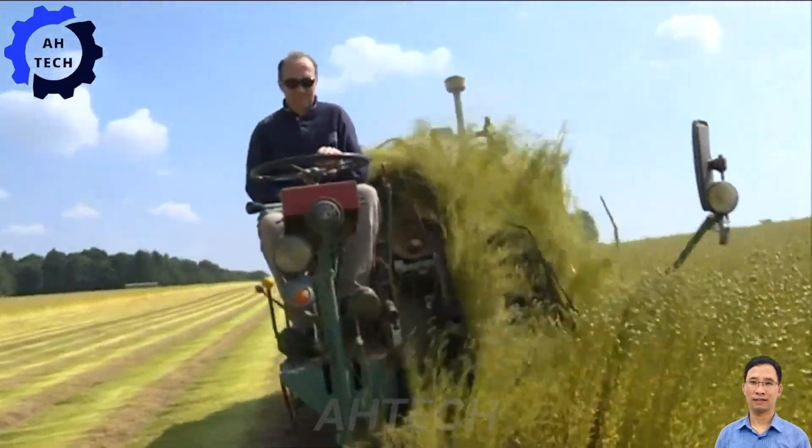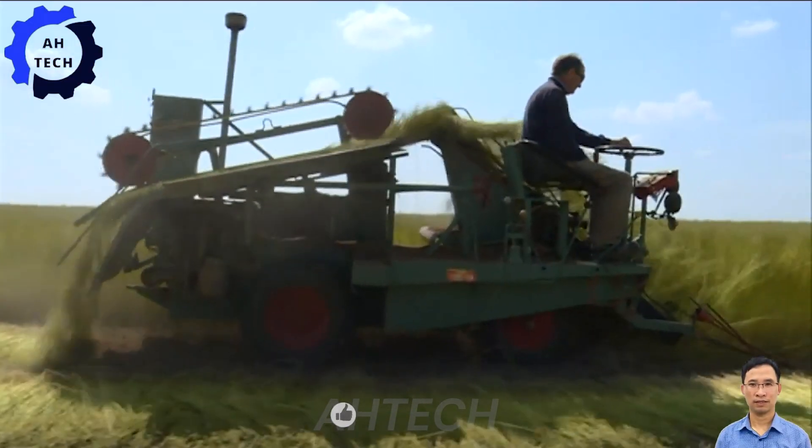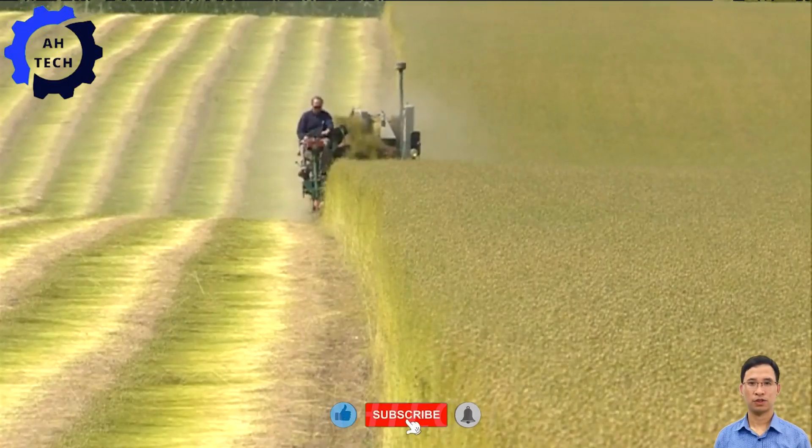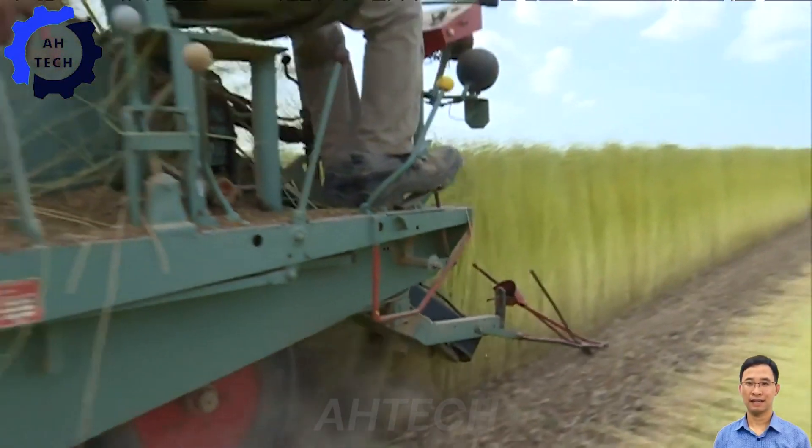Thank you for visiting Ottec. Explore our engaging videos showcasing modern agriculture technology. Don't miss out — hit the like button, subscribe, and turn on notifications to stay updated with more interesting Ottec content.